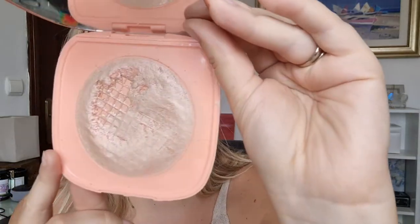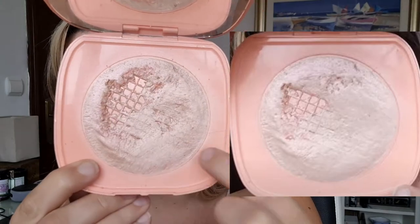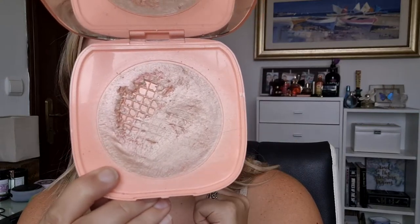Next up is a highlighter from ColourPop — one of the Super Shocks. This is the Coasting highlighter. I have two of these, but this one I feel like I've done a pretty decent amount. I've used it six times this last month. You can see it's definitely changed — there's thinning in the middle. I really like this colour for this time of year; it's like a champagne-y colour with a little bit of peach tones, mostly champagne. It's actually really beautiful.